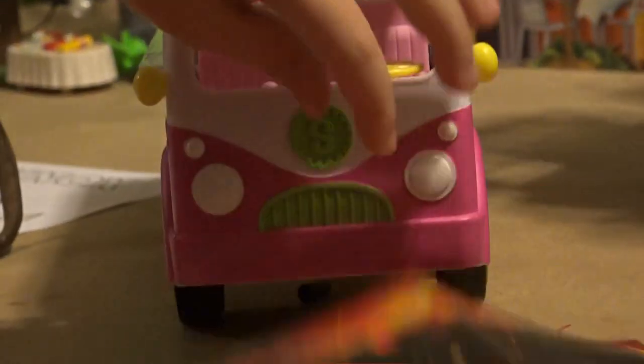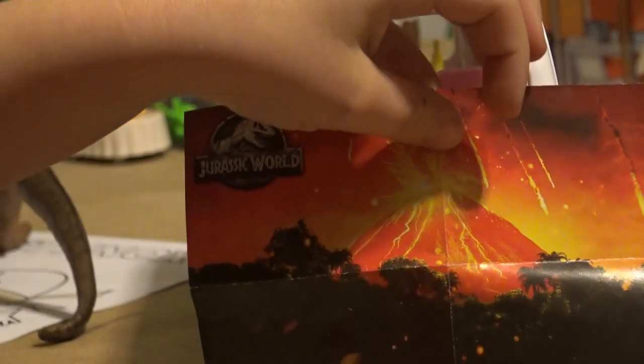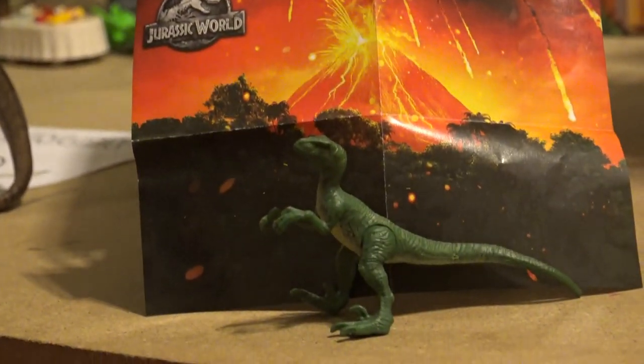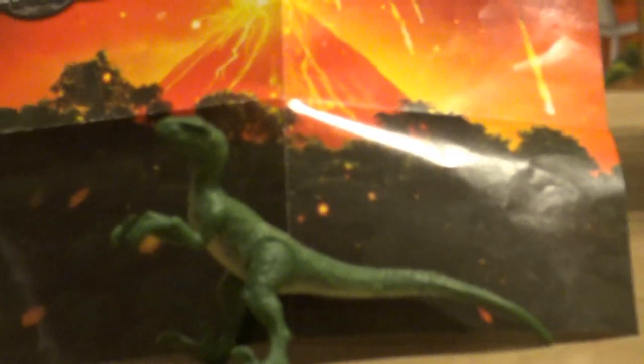I noticed that the back of the thing is like a background, so if you have something hard behind it you can set it up and it can be a background for this dinosaur. Cool! So it looks like the dinosaur is in front of an exploding volcano!